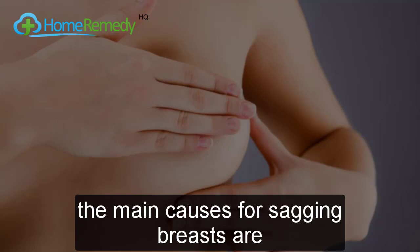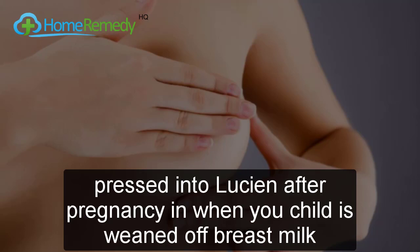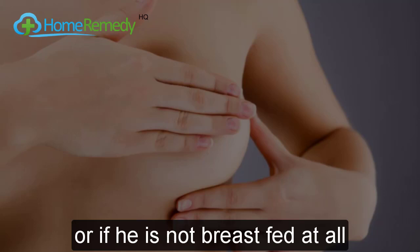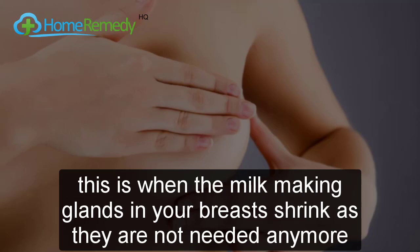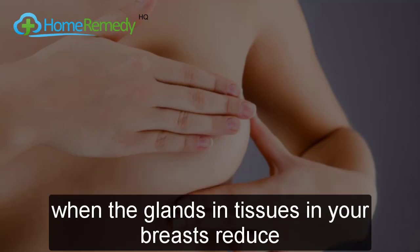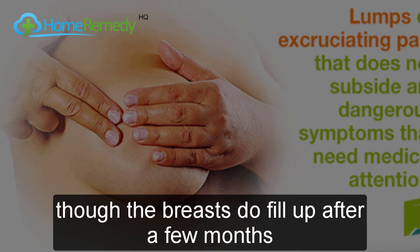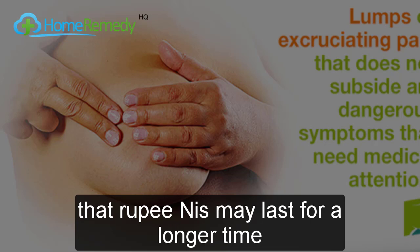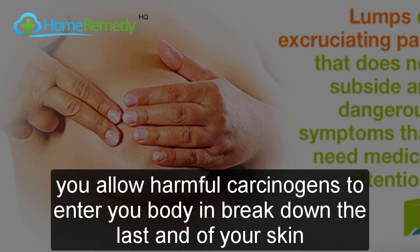Let's understand why sagging happens. Apart from aging and genetics, the first main cause is breast involution. After pregnancy, when your child is weaned off breast milk or is not breastfed at all, a process called involution takes place. This is when the milk-making glands in your breasts shrink as they are no longer needed. When the glands and tissues reduce, you are left with breasts that may look empty or saggy. Though the breasts do fill up after a few months, the droopiness may last longer.